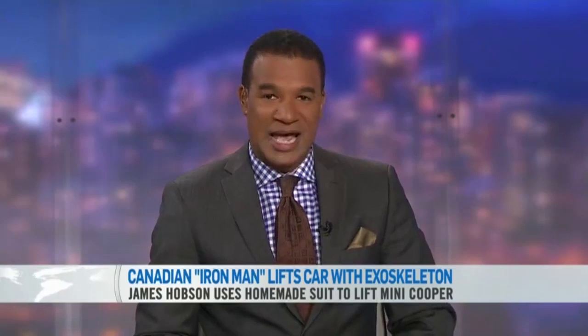A Canadian inventor, mechanical designer, and potential real-life Iron Man has successfully lifted a car with his homemade exoskeleton. James Hobson of Kitchener, Ontario has been dabbling in exoskeletons for about two years now and joins us in studio.